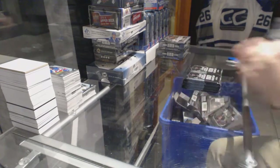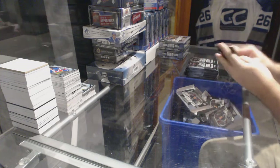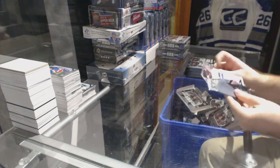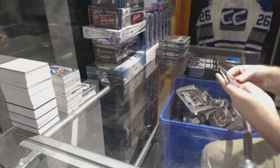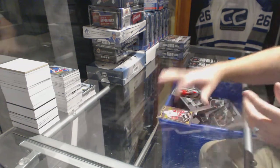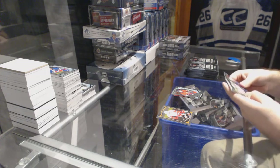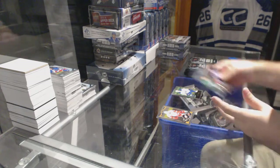Three more boxes to go, ladies and gentlemen. We've got a team logo of Taylor Hall for the Oilers. Shane Prince, marquee rookie for the Ottawa Senators. Buffalo Sabres, Tyler Ennis retro. Matias Yanmark, marquee rookie for the Dallas Stars.